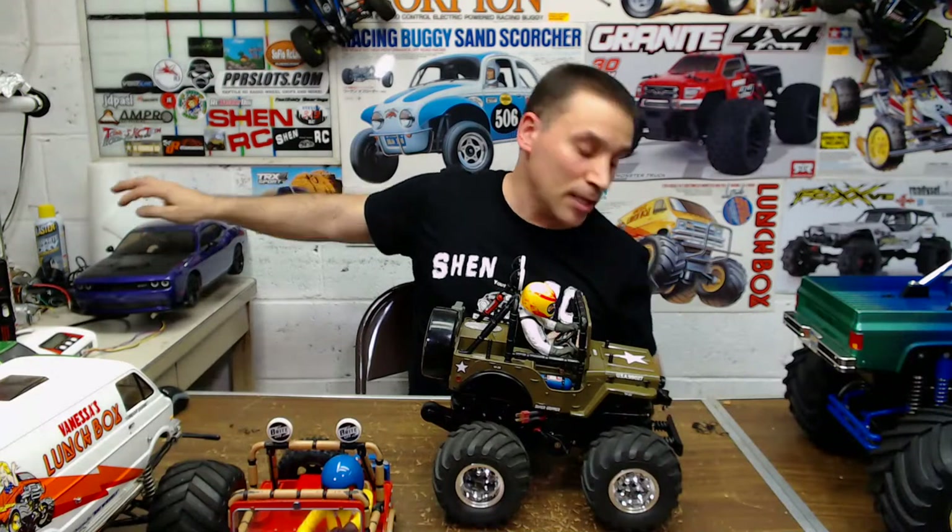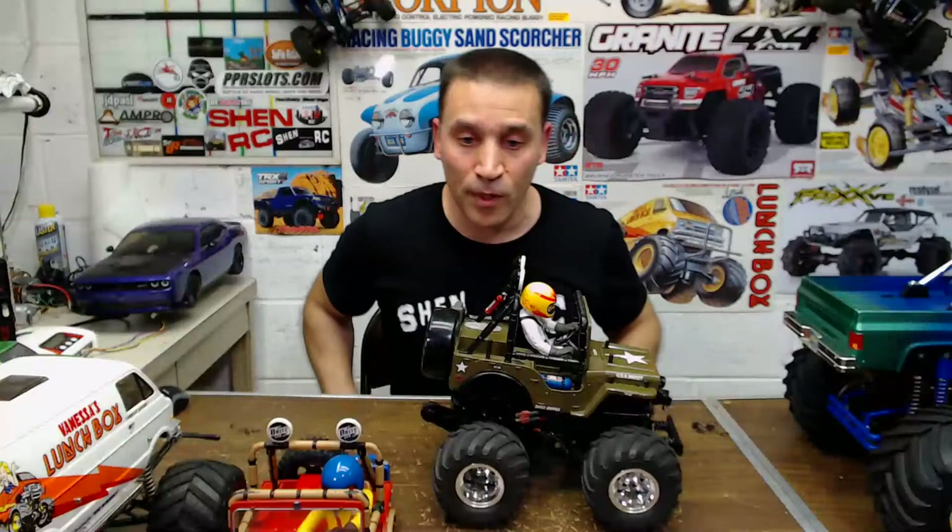This one is like $219 ready to run, I think, or like $170 for the kit — I don't know what it is now because they jacked prices up.